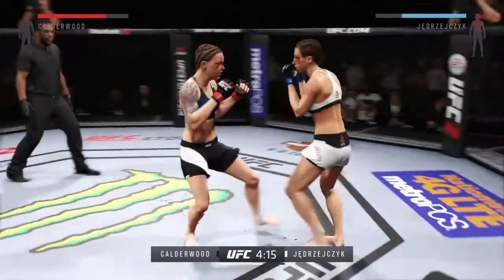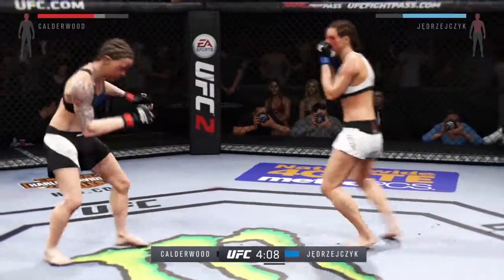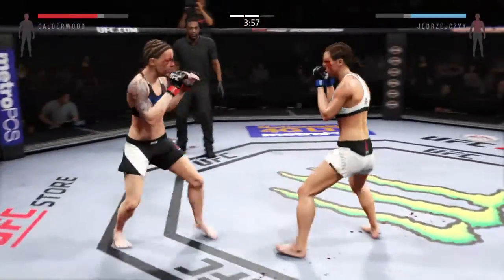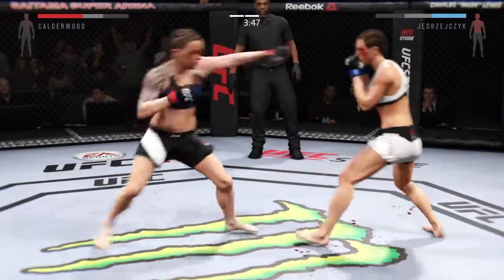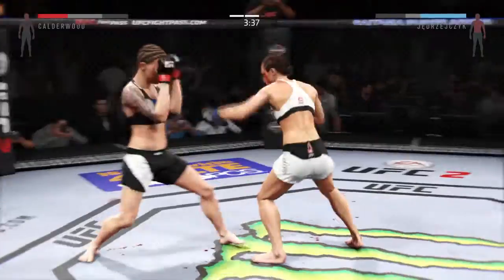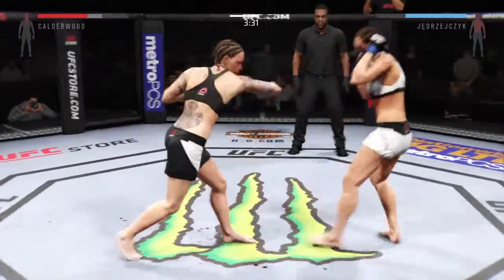Head kick. Solid jab and another jab. Vicious combination. Powerful right hand. Yonjacek with a nice straight to the body. Good hands, really mixing things up. This fight has been all about the body shot, and I have no idea how she's still standing.